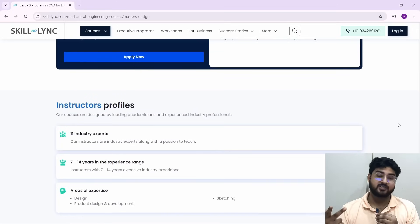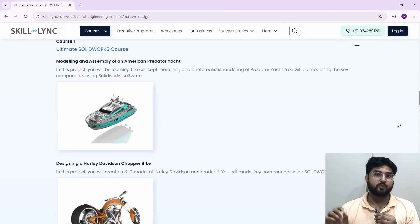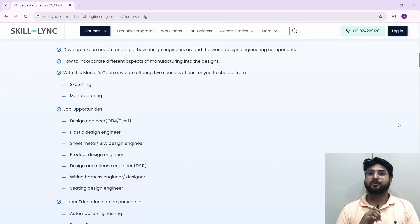We've discussed the content, placements, projects, and instructors — but what about doubt solving? If you're going through the course and get stuck on something, they do have doubt support around the clock. Whether it's a particular design problem or a software problem, they have experts and mentors with whom you can get sessions and resolve your doubts, so you're able to become a good engineer.